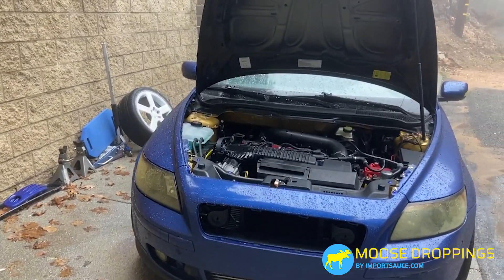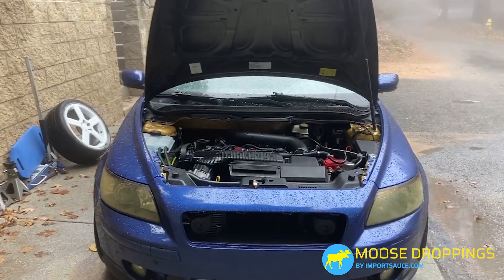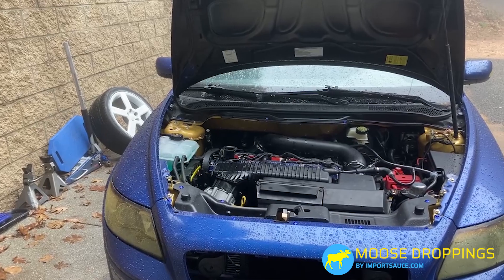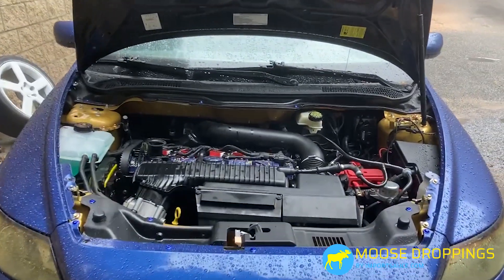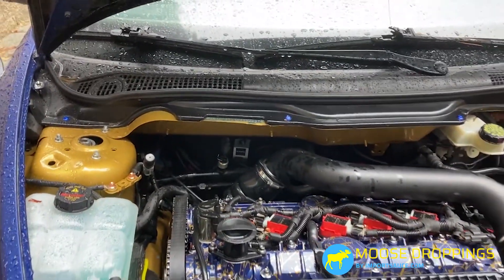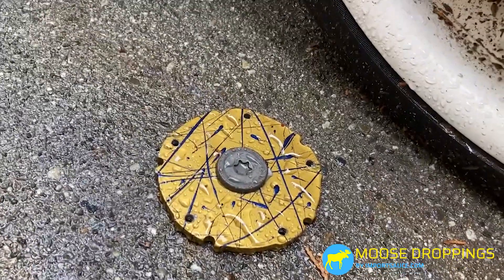Luckily we were sitting in the driver's seat and were able to turn the engine off right away. I heard something hit the ground. I thought, if it hit the ground, it's not internals — the engine was still running. It almost sounded like suspension clanking, like a big bolt or something. Coming around, I opened the hood and saw oil that had spewed. There was oil everywhere — you can't see it with the fresh rain here.